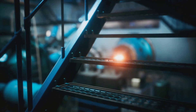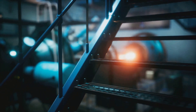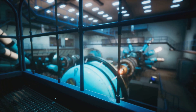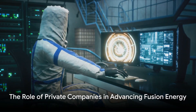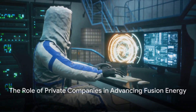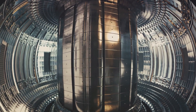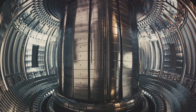Despite these challenges, the potential benefits of fusion energy make it a promising field of research and development. The prize is immense: limitless, clean energy. The race is on to unlock the secrets of the stars right here on Earth. Private companies are not waiting for the future — they are creating it. In the race to harness fusion energy, companies like Helion Energy are leading the charge, designing and developing innovative fusion reactors.